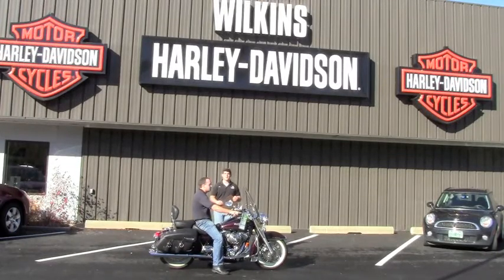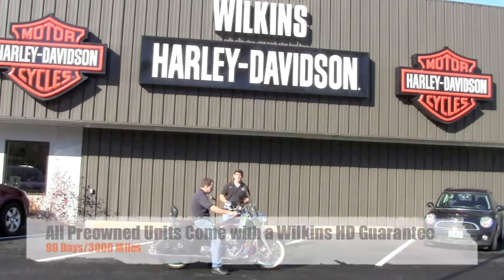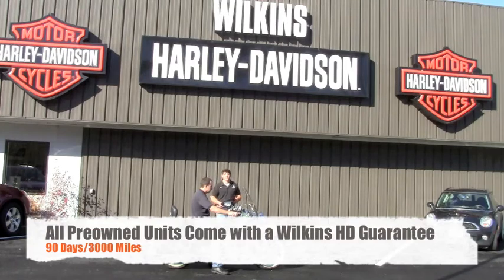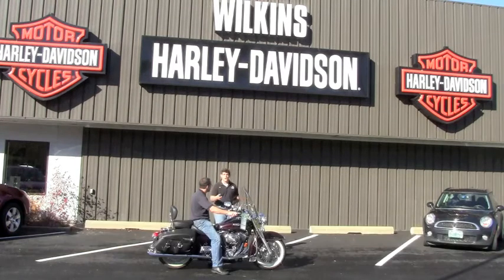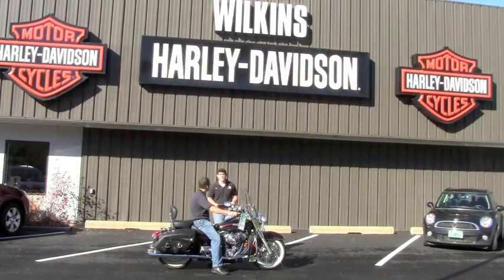Hi folks, this is Matt Capetta down here at Wilkins Harley-Davidson, South Barre, Vermont. We're just going to go through our pre-owned inventory with you. We have about 25 motorcycles that we certify with a 90-day or 3,000-mile guarantee on every single pre-owned bike. You'll notice as we go around, each one of these bikes has a hang tag on it with the price clearly marked. Not many of our competitors are doing that right now, so we're very honest and upfront.